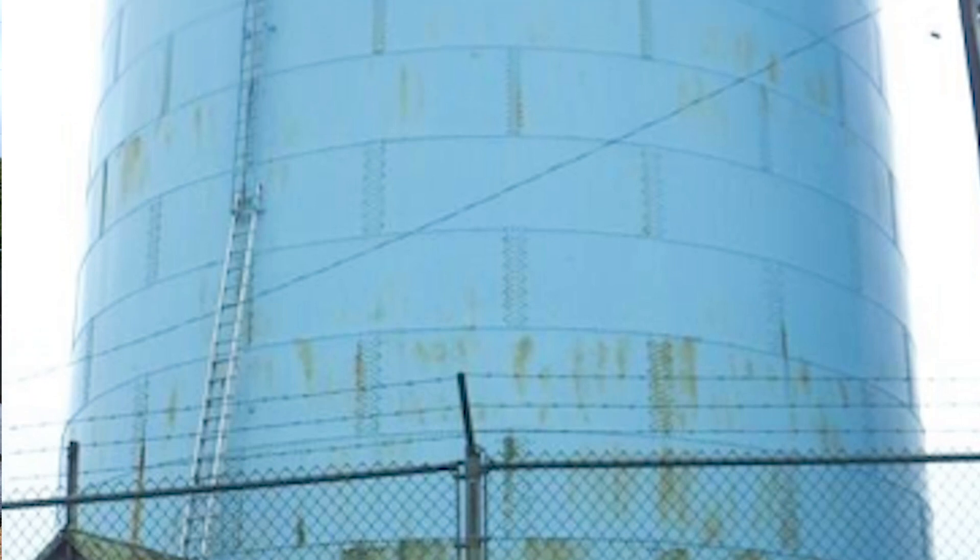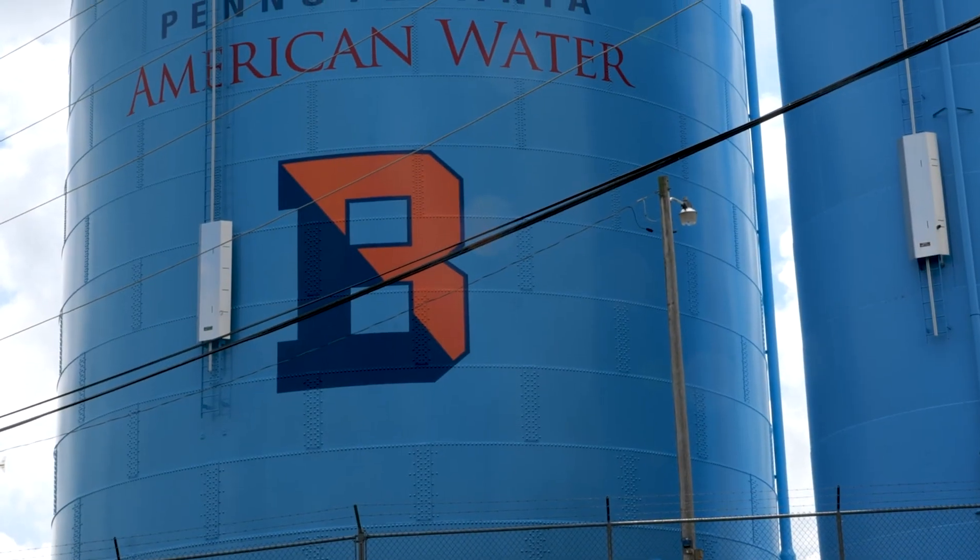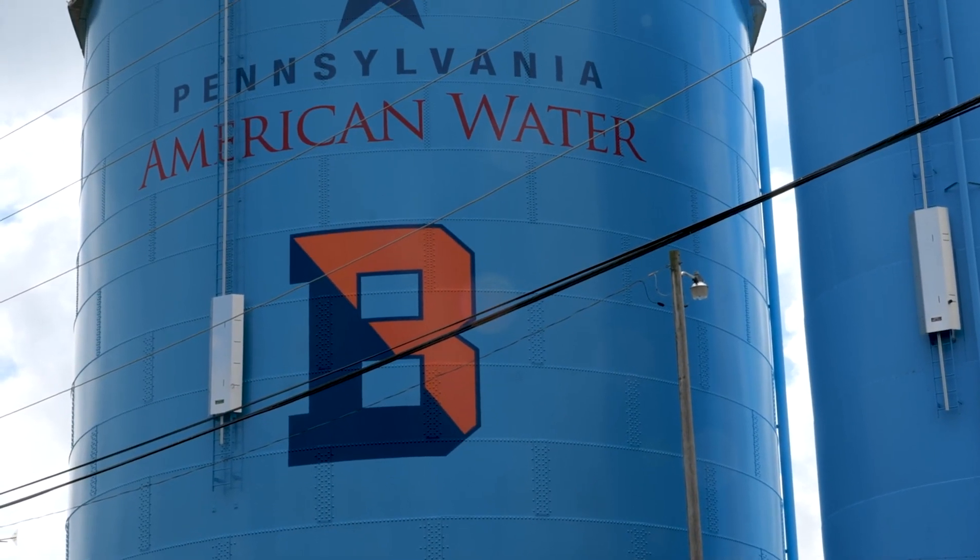This project was a collaboration between Bucknell and Pennsylvania American Water, splitting the total cost of the project. This tower presence needed to refresh, and with it being such a large visible structure on campus, it was a welcome update.